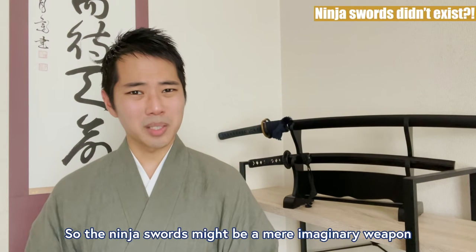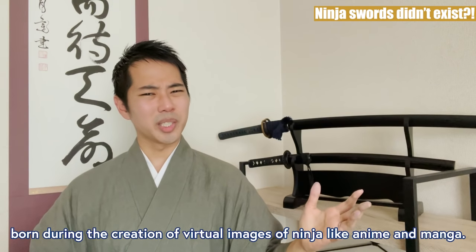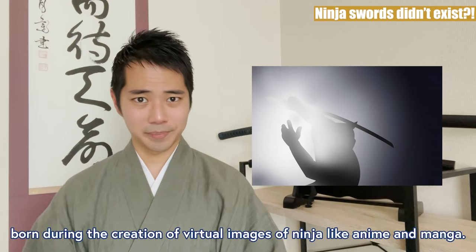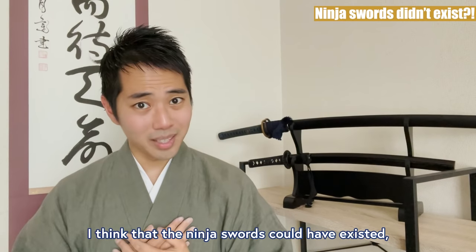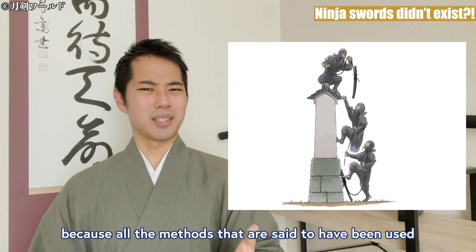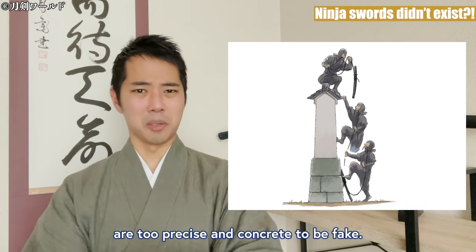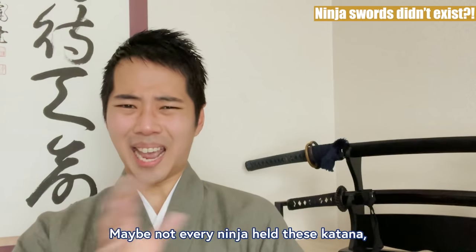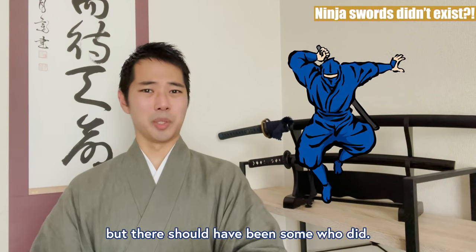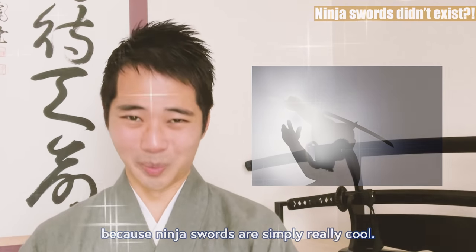So the ninja swords might be a mere imaginary weapon born during the creation of virtual images of ninja in anime and manga. What are your thoughts about this? I think that the ninja swords could have existed, because all the methods said to have been used are too precise and concrete to be fake. Maybe not every ninja held these katana, but there should have been some who did. Let's hope they did, because ninja swords are simply really cool.